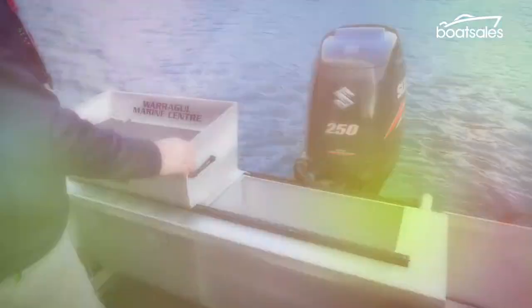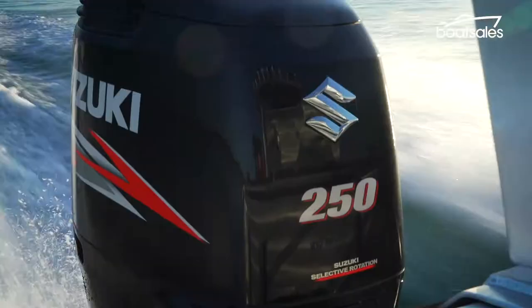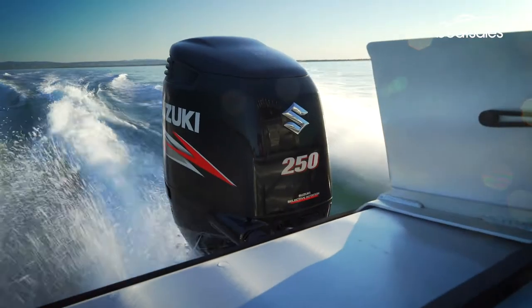Our test boat is fitted with a 250-horsepower Suzuki 4-stroke outboard engine — the maximum rated engine for this boat. Smooth and powerful, it's a great match for the Maclay hull.